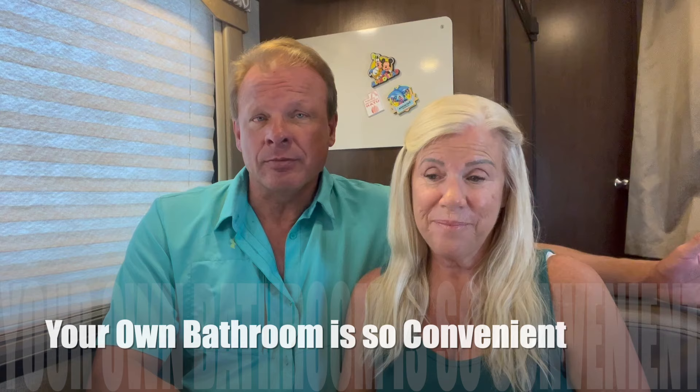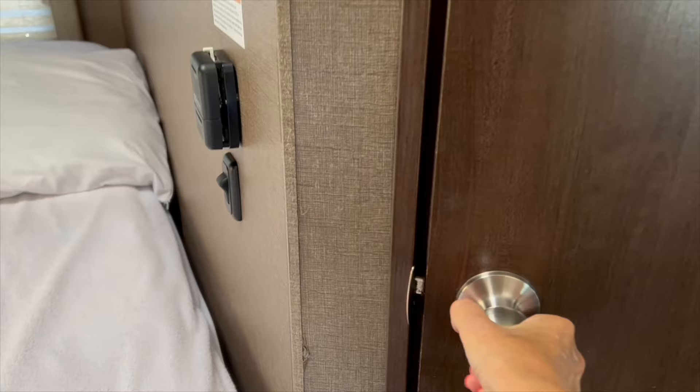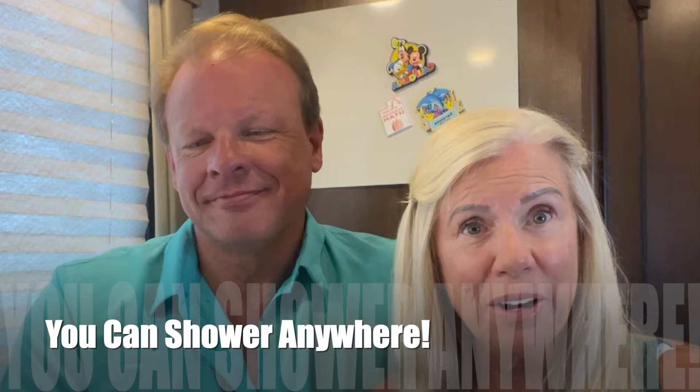Having a bathroom right there in your vehicle means you can pull into a rest stop or anywhere without having to use filthy truck stop bathrooms. You have your own bathroom wherever you need it, which helps you enjoy the trip. We did something fun — at South Beach in Miami we found a parking lot, parked for free, went swimming in the ocean for a couple hours, and when we came back, we both took showers right there in the parking lot.